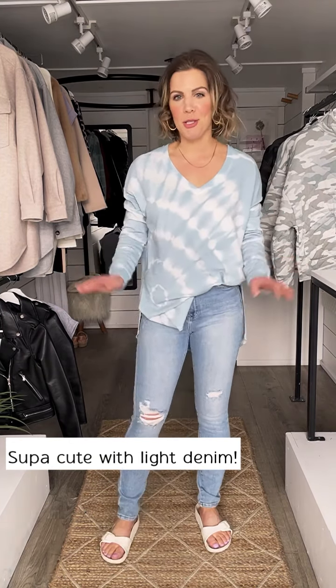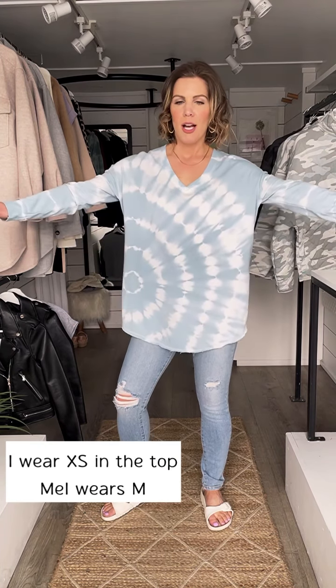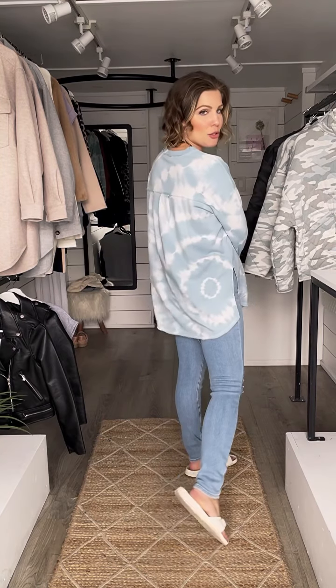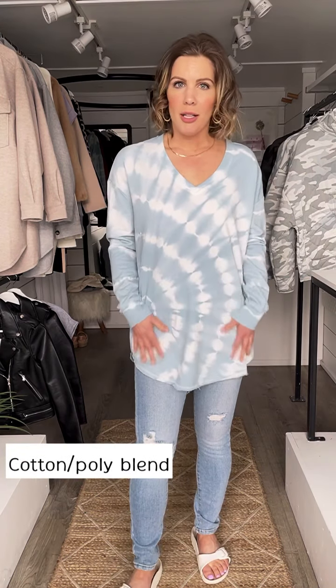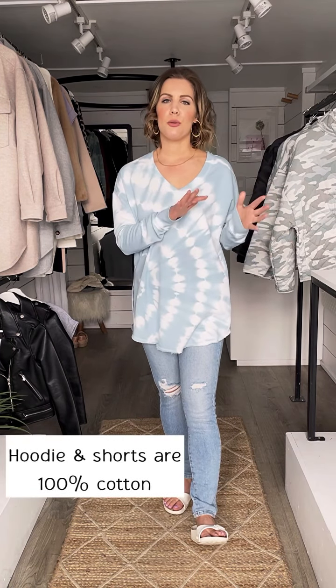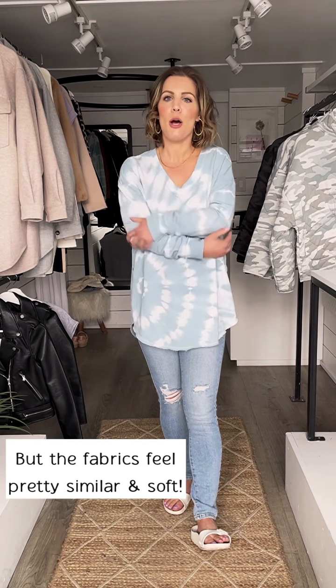So cute with denim too. I have it on with the Ava high rise skinny jeans. I did the side tuck, but you can just as easily wear it down for a little bit more coverage and length. I am just so obsessed with this blue. It is so pretty. So the fabrics: the V-neck Weekender is a cotton polyester blend, super soft and comfy. And the hoodie and the shorts are 100% cotton. They feel pretty much the same, just slight differences — both soft. And I love the kind of interchangeability of all of this blue tie dye.